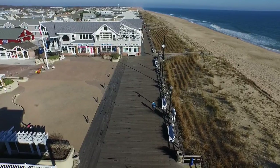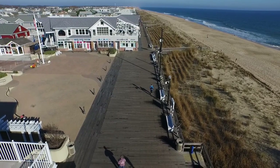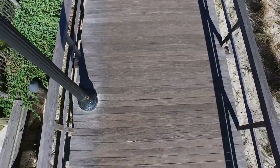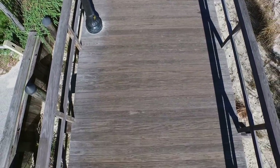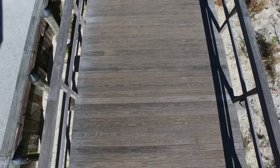The Kebany technology is an environmentally friendly patented process which enhances the properties of non-durable softwoods with a bio-based liquid. As a result, the wood's cell structure is permanently modified, adopting the characteristics of the best tropical hardwood.